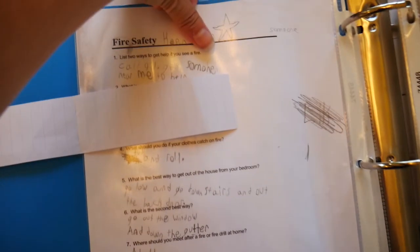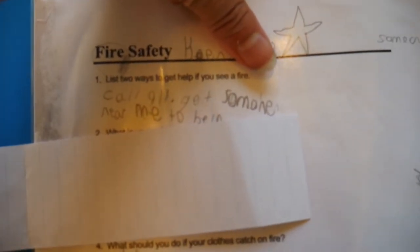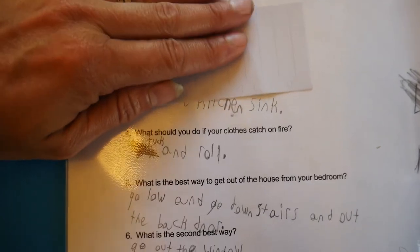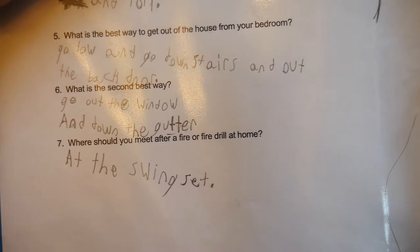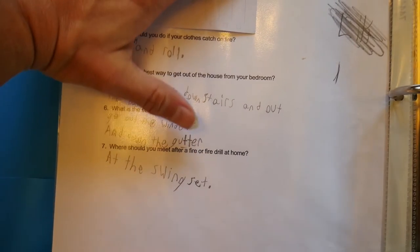I have fire safety questions — they'll want to see something for fire safety. I just print a free printable with questions for them to fill out: two ways to help if you see a fire, what is your address, where is the fire extinguisher in your home, what should you do if your clothes catch on fire, what is the best way to get out of the house from your bedroom, and where should you go after a fire drill at home. Or I'll print out a map of my house showing all the exit strategies.